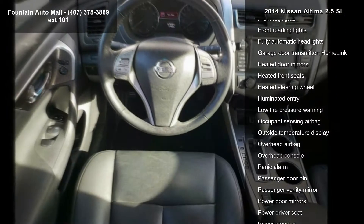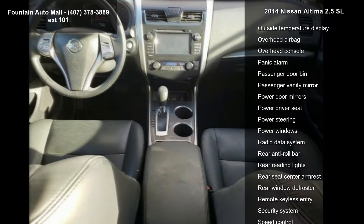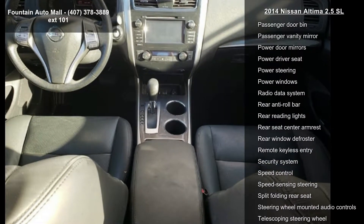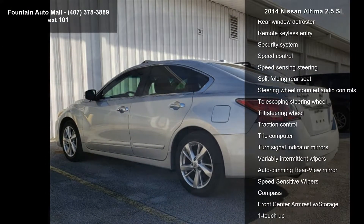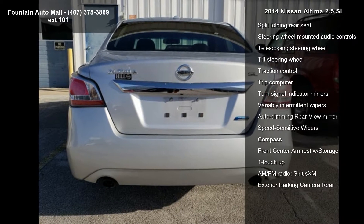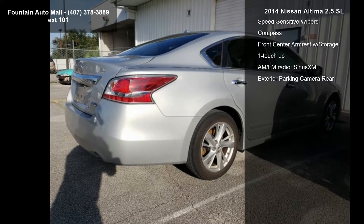Additional features include four-wheel disc brakes, nine speakers, air conditioning, electronic stability control, and front bucket seats. If you are looking for a solid pre-owned car, this might be the one. Don't let this vehicle get away — call or click to schedule a test drive today.